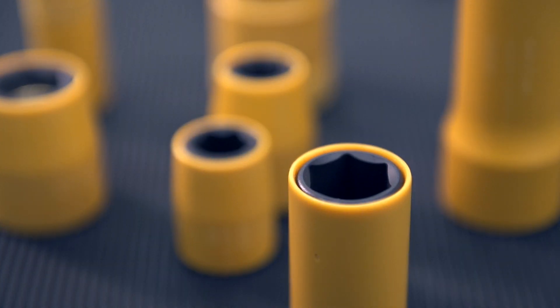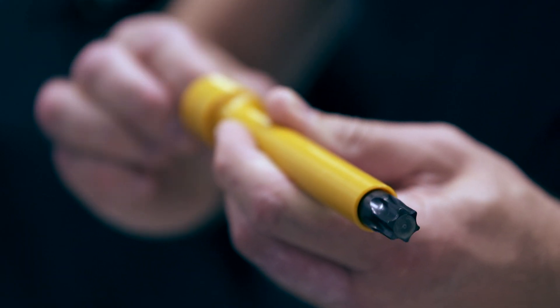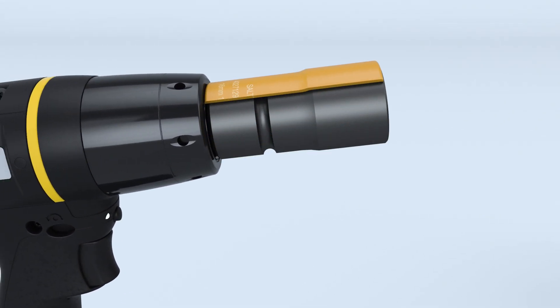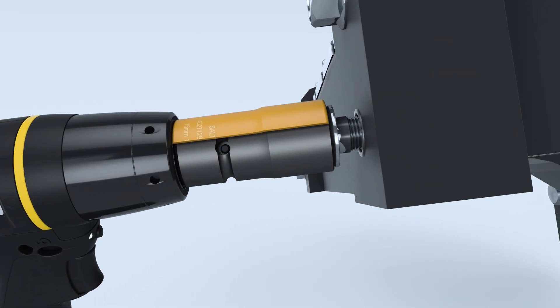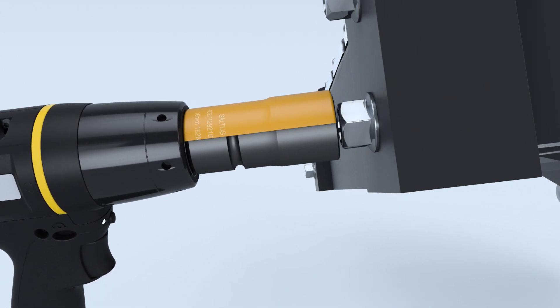With safety first in mind, we designed the rotation solution, which improves the operator's safety significantly. This innovative sleeve stays perfectly still on the outside while the socket inside rotates, and the industry is already converting.